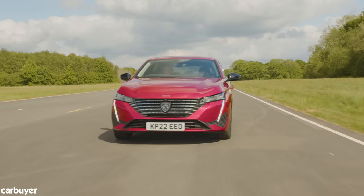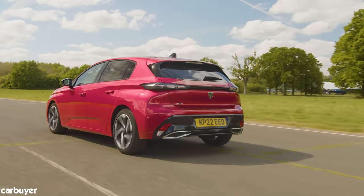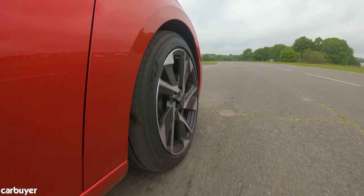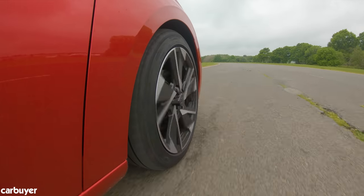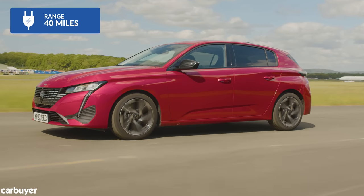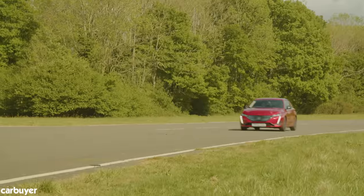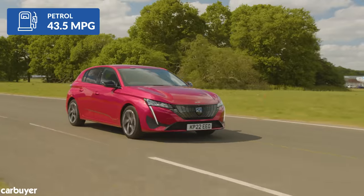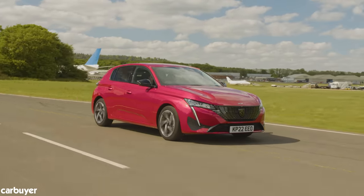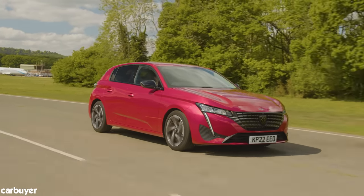If you're a company car driver and you can't wait for the electric 308 due in 2023, then the hybrids are still worth a look. Both offer among the lowest benefit-in-kind tax ratings of any car in this class, and if you plug them in every day, could return as many as 40 miles on electric power. The petrol car is cheaper to buy, but there's no prospect to plug it in, and at 43.5 mpg, fuel economy is nothing to write home about. Those covering big miles might want to look at the diesel — it's refined, punchy and pretty frugal.